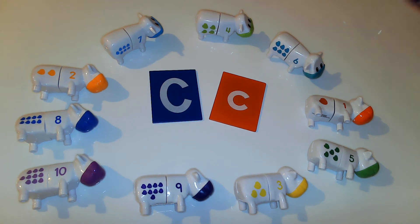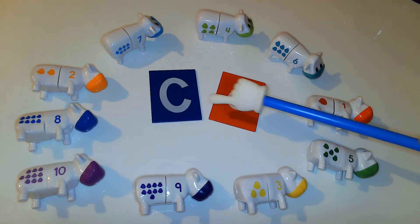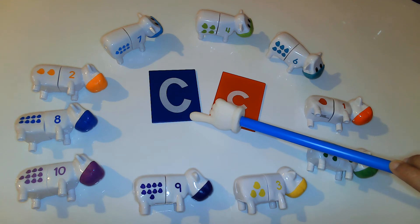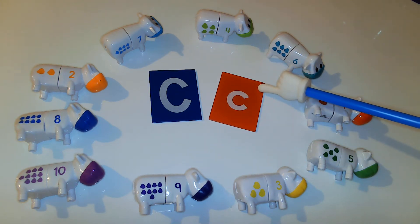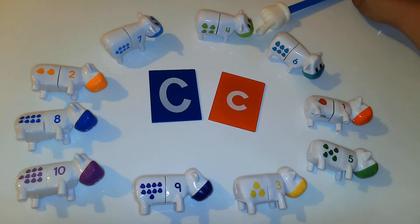Hola friends! Welcome back to another Letter C show. I am super excited that you are tuning in with me today because we are going to continue talking about the letter C. So as you can see right in the middle of my special little friends, you will find the letter C. These little friends are animals that start with the letter C.